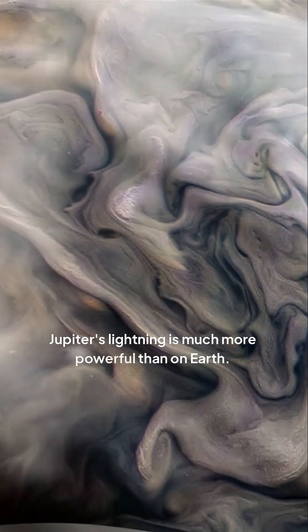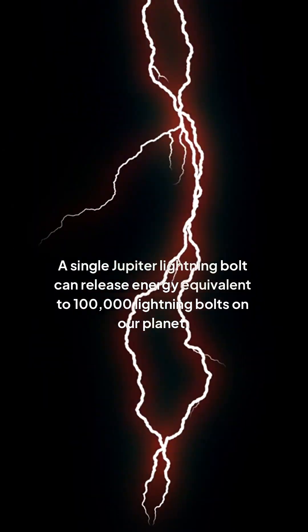Jupiter's lightning is much more powerful than on Earth. A single Jupiter lightning bolt can release energy equivalent to 100,000 lightning bolts on our planet.